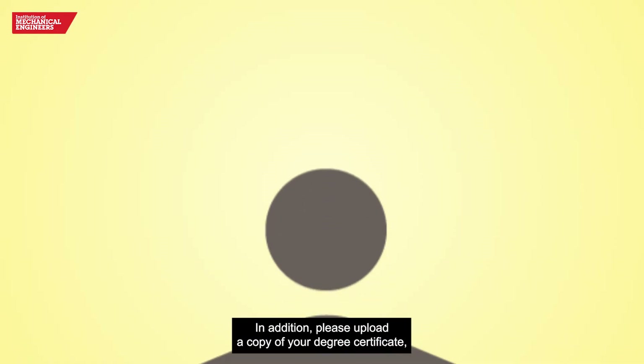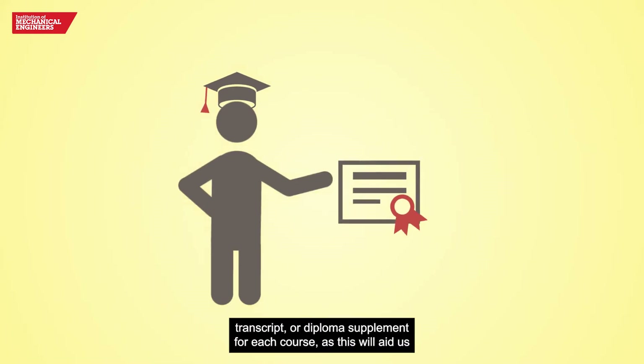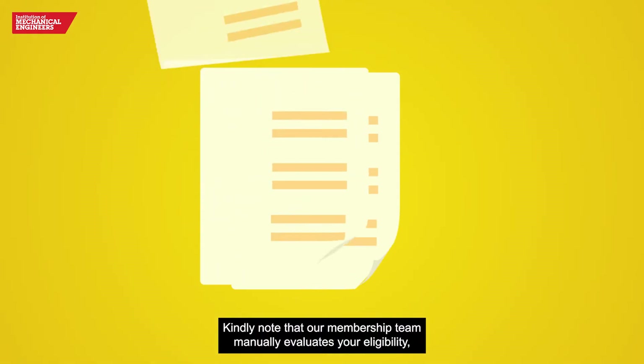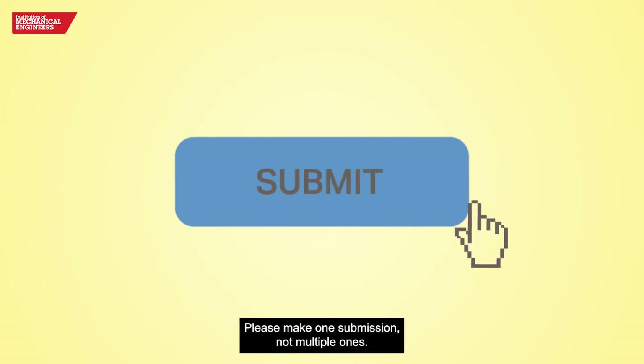In addition, please upload a copy of your degree certificate, transcript or diploma supplement for each course, as this will aid us in providing a prompt response. Kindly note that our membership team manually evaluates your eligibility. Please make one submission, not multiple ones.